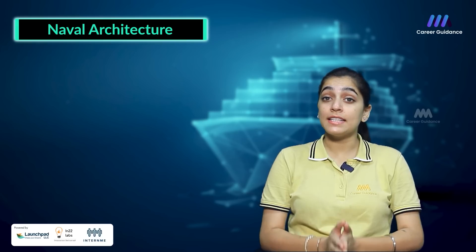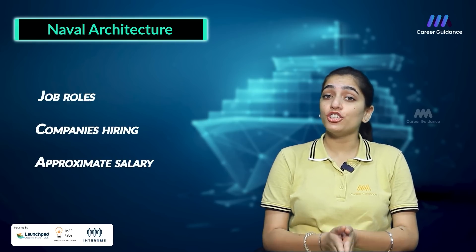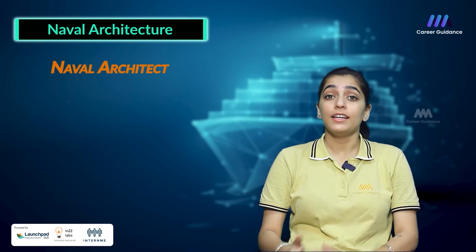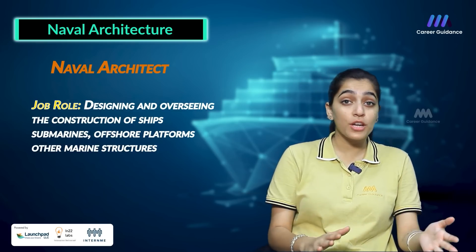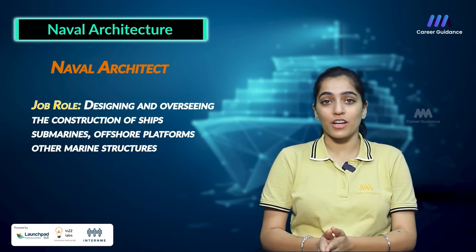Naval Architecture students in India have various career opportunities across different industries. Some potential job roles include the Naval Architect, who is responsible for designing and overseeing the construction of ships, submarines, offshore platforms and other marine structures.